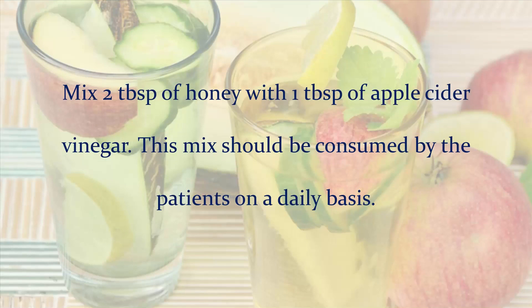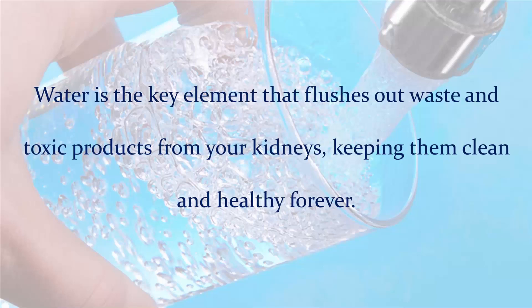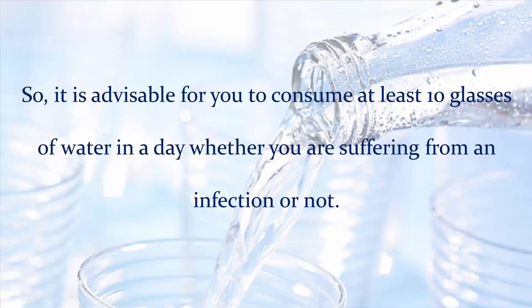Water: While talking about the treatment of kidney infection and its cure, no one can forget the benefits of water, as there is nothing that can beat water in the world. Water is the key element that flushes out waste and toxic products from your kidneys, keeping them clean and healthy. So, it is advisable to consume at least 10 glasses of water in a day, whether you are suffering from an infection or not.